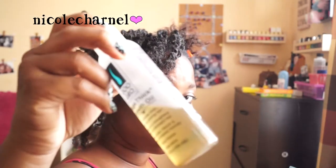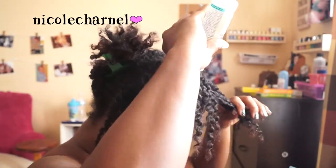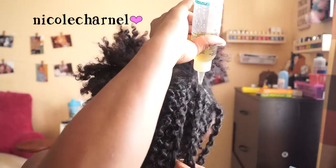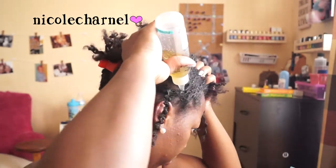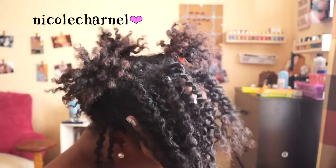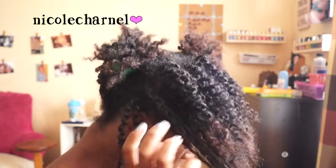I'm going to start with my hot oil treatment. As you can see, my hair is crinkly from my twists. I'm just going to go through and apply the oil to my scalp all over, then take the pads of my fingers and massage it into my scalp. Massaging it in is important to make sure you get the oil all over your scalp.